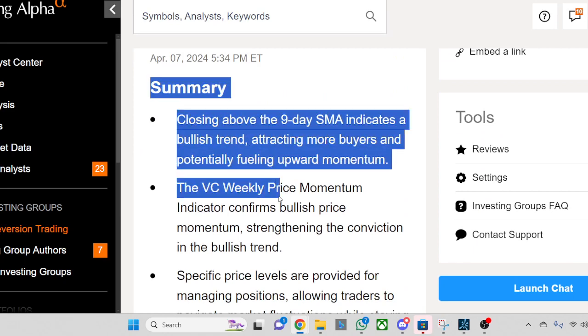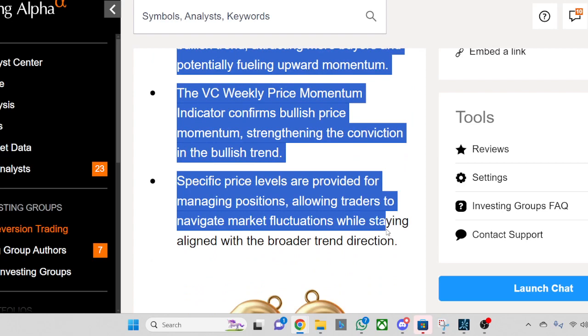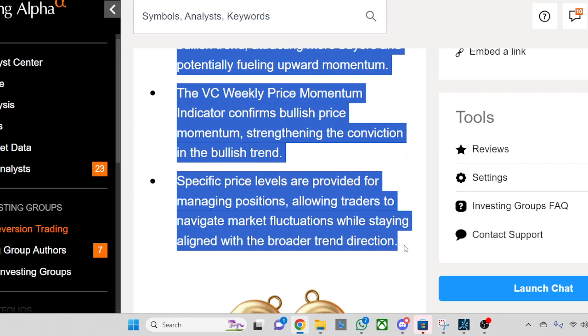Summary: Closing above the 9-day SMA indicates a bullish trend, attracting more buyers and potentially fueling upward momentum. The VC Weekly Price Momentum Indicator confirms bullish price momentum, strengthening the conviction in the bullish trend. Specific price levels are provided for managing positions, allowing traders to navigate market fluctuations while staying aligned with the broader trend direction.